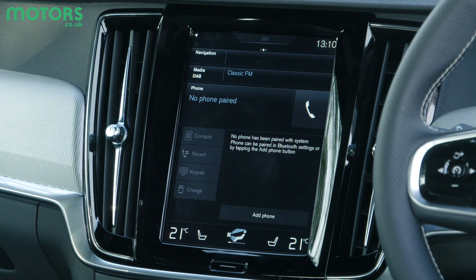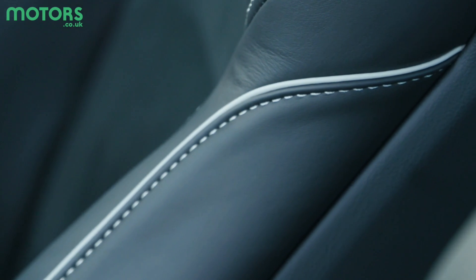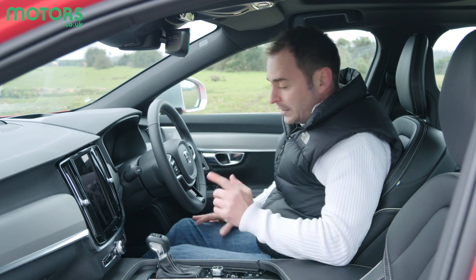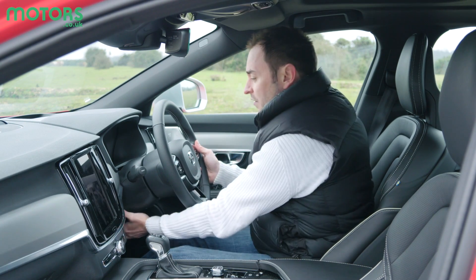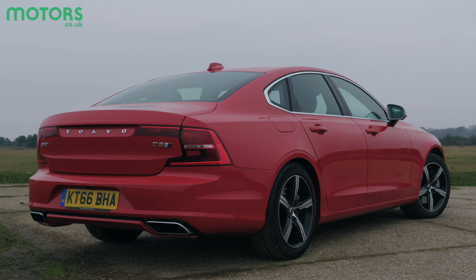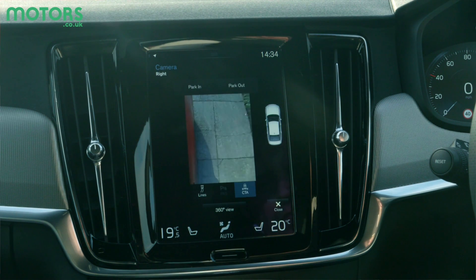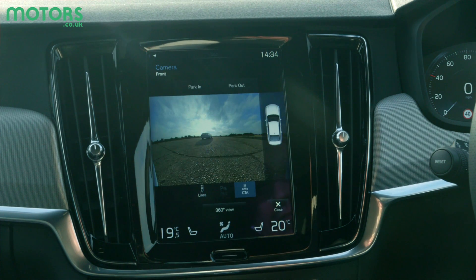It's fairly self-explanatory to use but a little tricky to operate when on the move. The seats, as always in Volvos, are very comfortable and supportive and, as you'd expect, fully adjustable. The steering wheel also moves in and out as well as up and down. Forward visibility is very good too, though the rear view has slightly been compromised in the interest of styling, which can make parking a little more tricky. However, an all-round 360-degree camera and even automatic parking help makes things a little easier on that front.